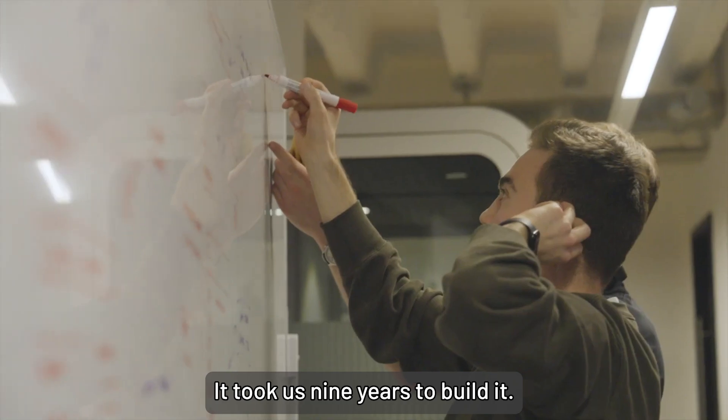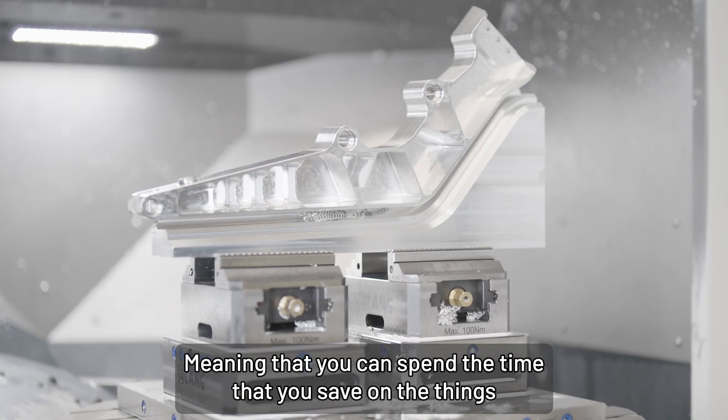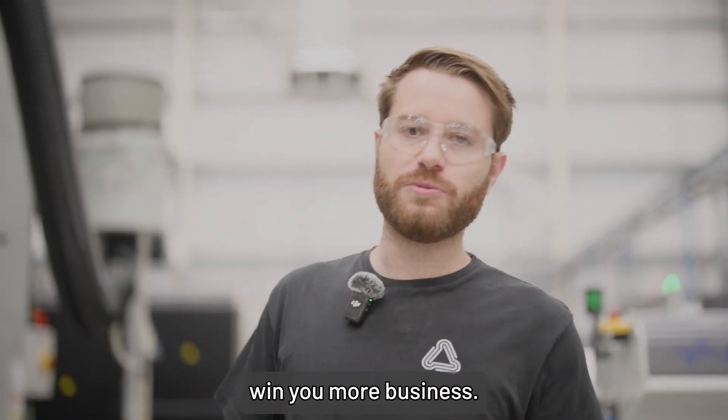It took us nine years to build it. It's built specifically for automating the process of making parts like this, meaning that you can spend the time that you save on the things that actually get your spindles turning, the things that actually win you more business.